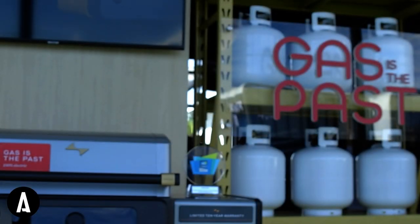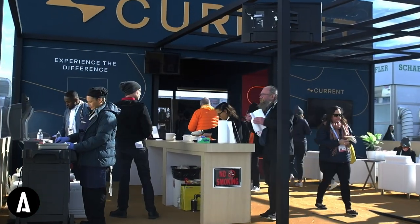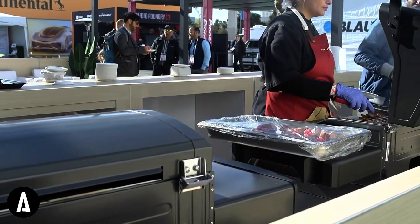You can turn the grill off and on with your phone. When we designed the space we wanted to have a couple things in mind — one was an outdoor space to showcase the actual grilling itself so people could actually see it live and in person.